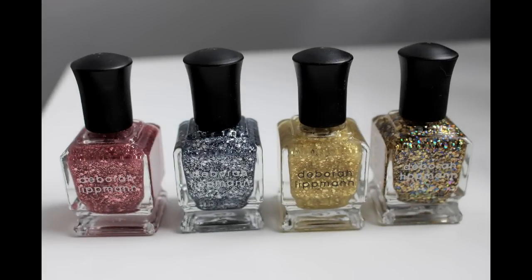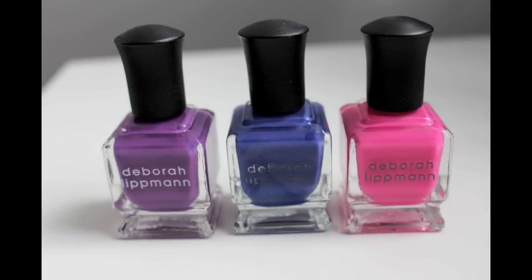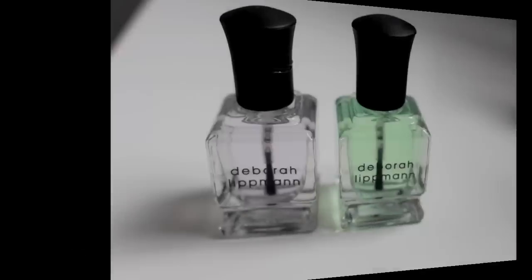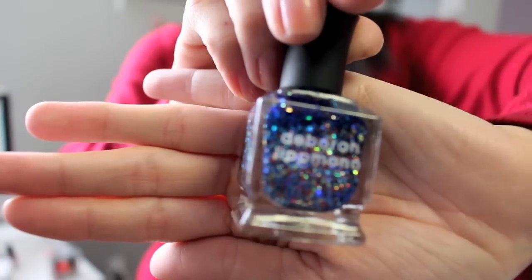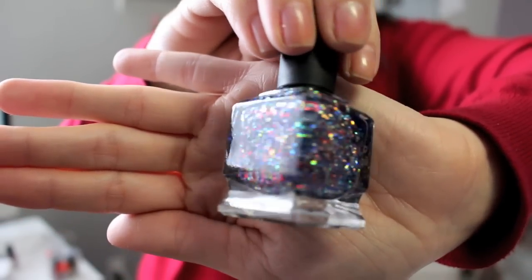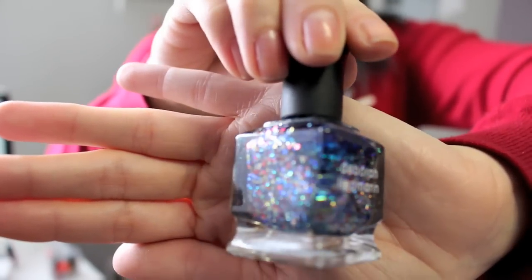I picked up three nail polishes for you guys for the giveaway. The ones I picked are Some Enchanted Evening — the beautiful pink base — Glitter and Be Gay, and Stronger, which was created by Kelly Clarkson and is actually one of my favorite nail polishes. I'll link my Deborah Lippmann nail polish collection video below. It's a blue base with a ton of glitter — absolutely stunning — and I picked it for you guys because it is my favorite Deborah Lippmann nail polish.